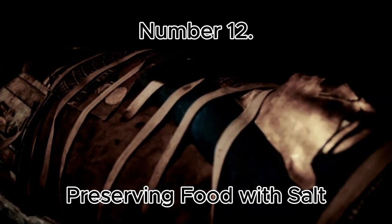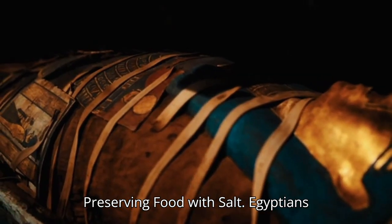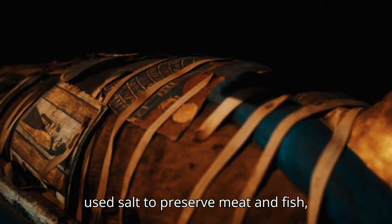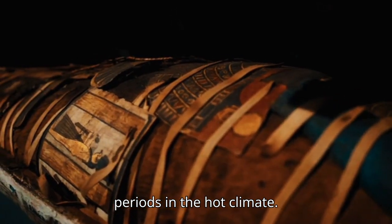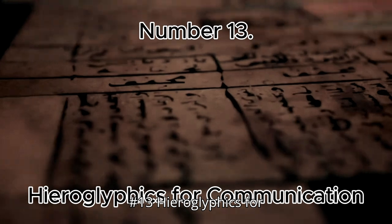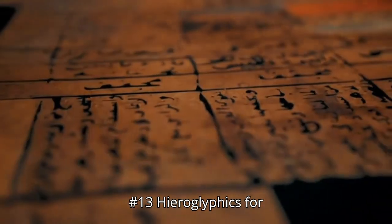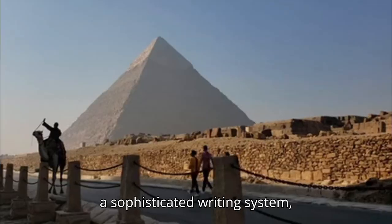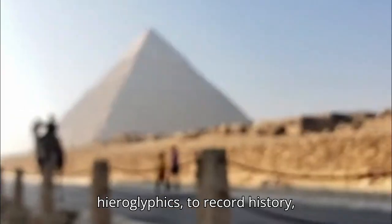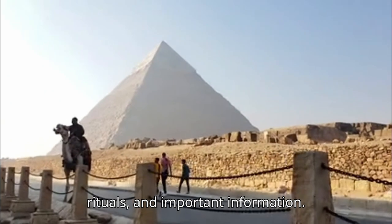Number 12: Preserving Food with Salt. Egyptians used salt to preserve meat and fish, allowing them to store food for long periods in the hot climate. Number 13: Hieroglyphics for Communication. The Egyptians developed a sophisticated writing system, hieroglyphics, to record history, rituals, and important information.